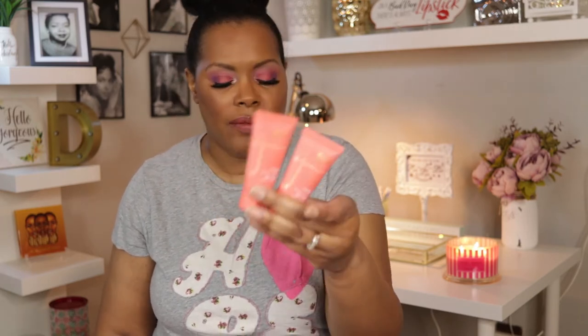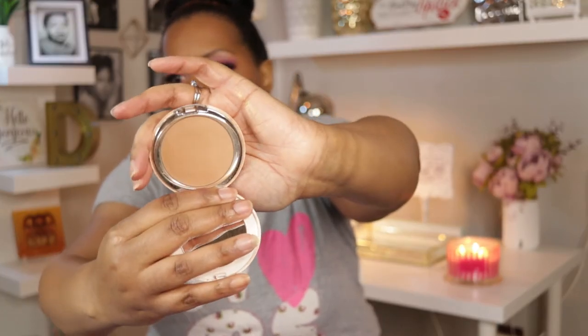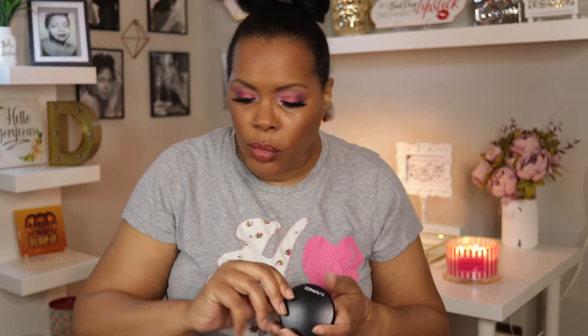For foundation, I have the I Am Magic foundations from Juvia's Place in the shades Kampala and Somalia. Today I have it on in Kampala, which I think is a good summer shade. I also have the IT Cosmetics Celebration Foundation Illumination in the shade Rich — this one is very well used, almost hitting pan. I also pulled out the MAC Mineralized Skin Finish in Dark to use as a setting powder; this is my second one and they last forever.